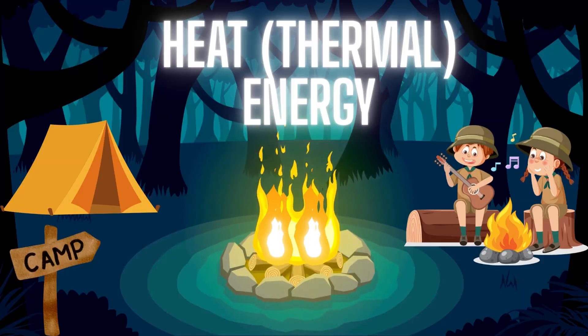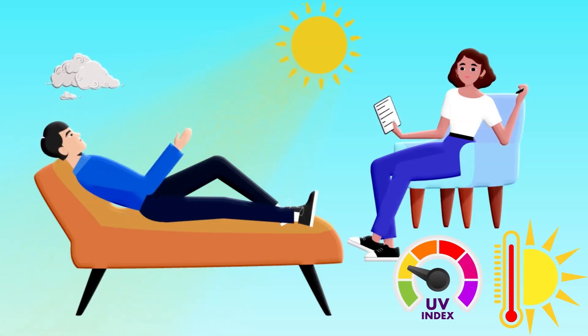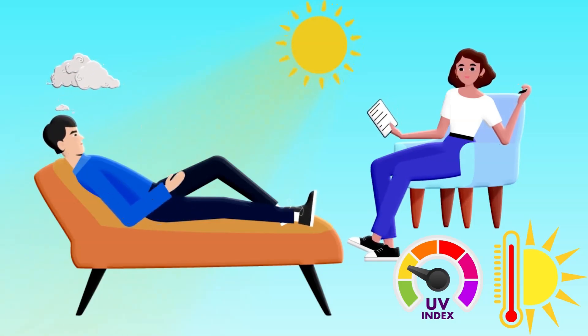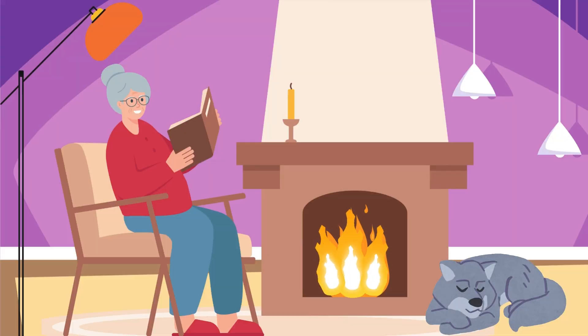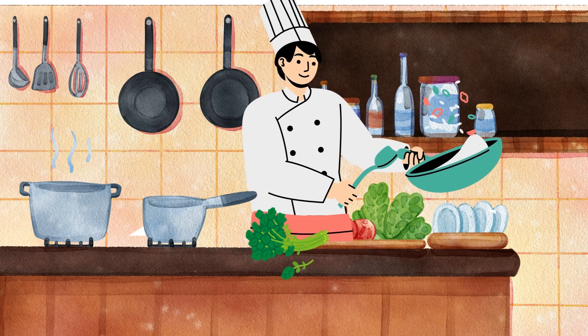Heat, thermal energy. Thermal energy warms us up. Fire, stoves, and even the sun give off heat. All our delicious food is made using thermal energy.